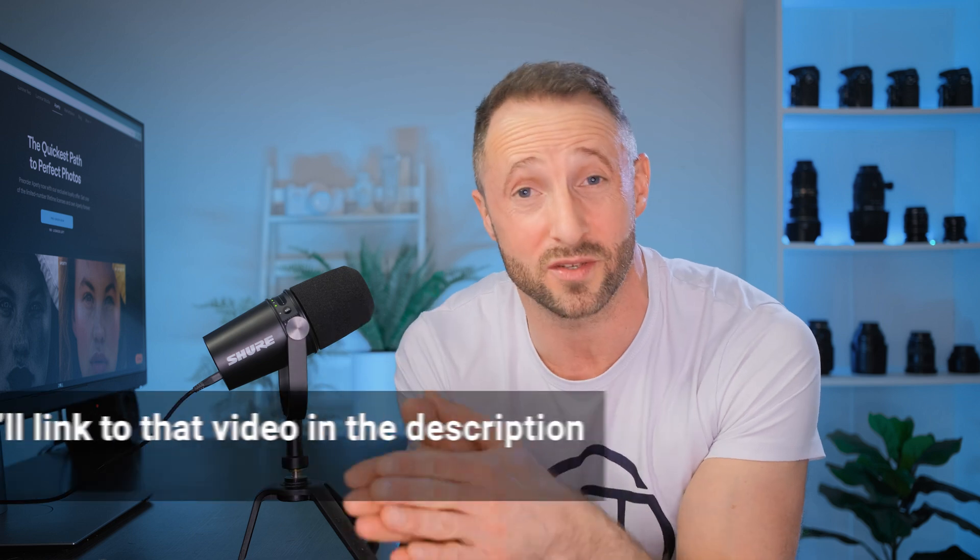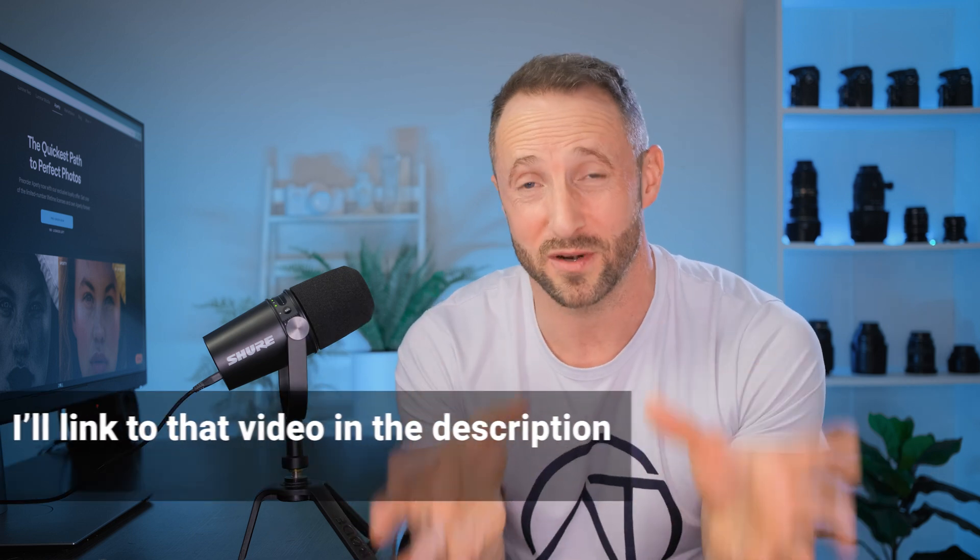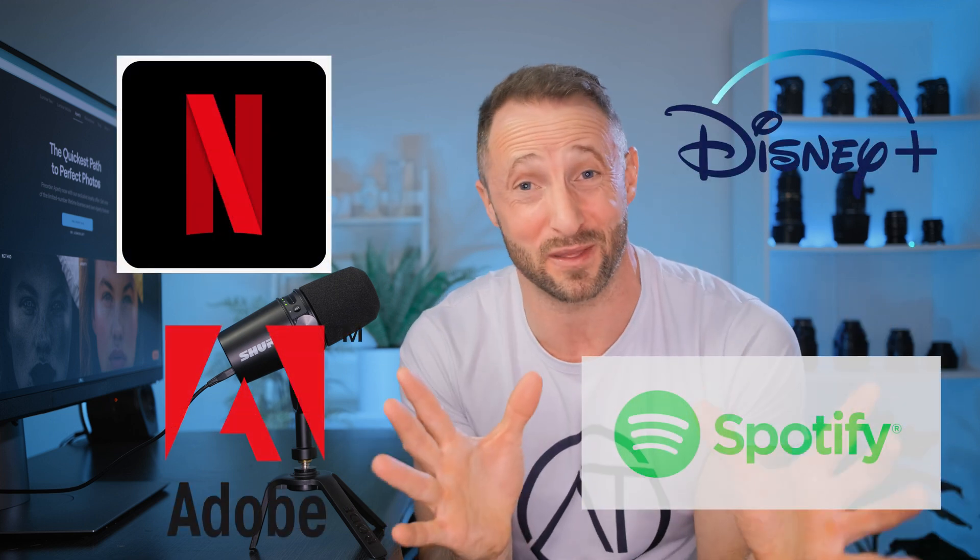I've already covered Appity in another video, so why am I making this one? It's pretty simple. I have subscriptions for Netflix, Disney, Adobe — everything seems to be moving to a subscription model. And that is what I want to save you from, because I cannot stand subscriptions, and Appity is going to be moving that way as well.